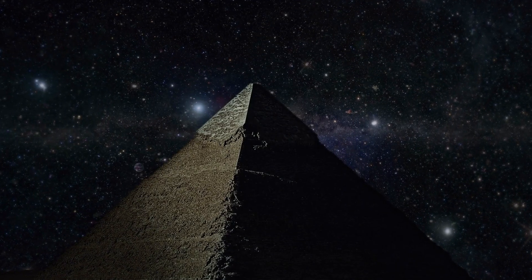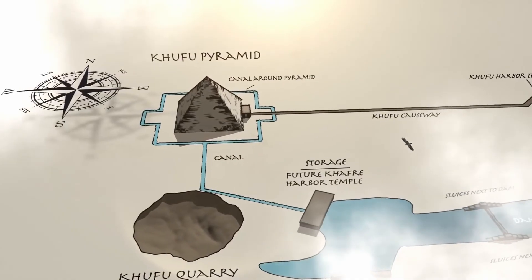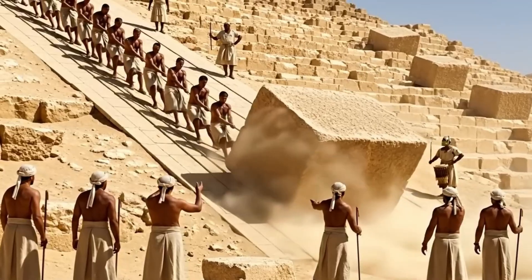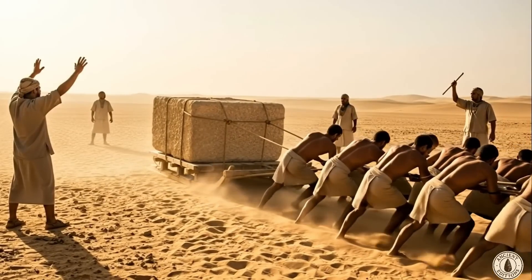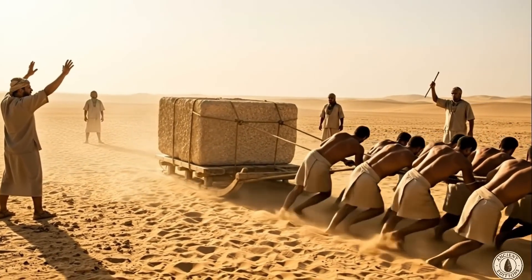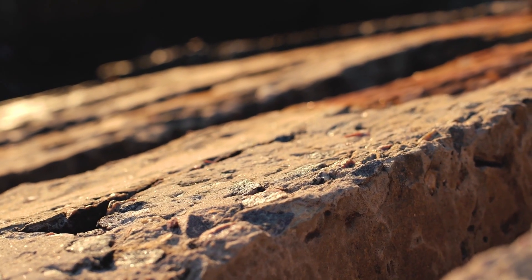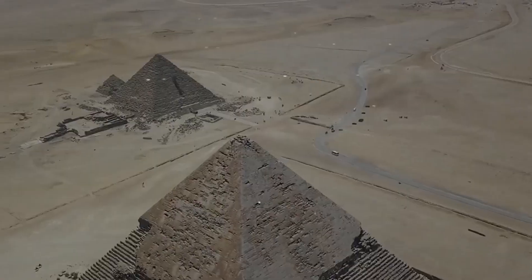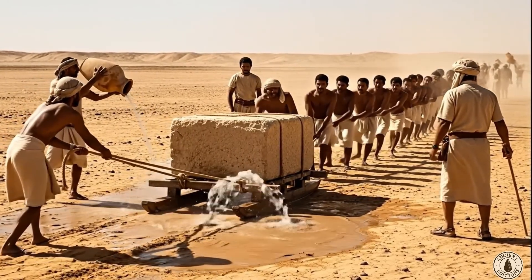What the ancients knew might change everything we think we know about Egypt. At first glance, the pyramids seem like the triumph of manpower alone — tens of thousands of workers, ramps stretching to the sky, and endless hours of toil under the blazing sun. But the numbers don't add up. Some limestone blocks weigh more than 15 tons, and the granite stones from Aswan tipped the scales at over 70. How could these stones have been lifted, transported, and positioned with such precision? The answer may not lie in muscle, but in water.